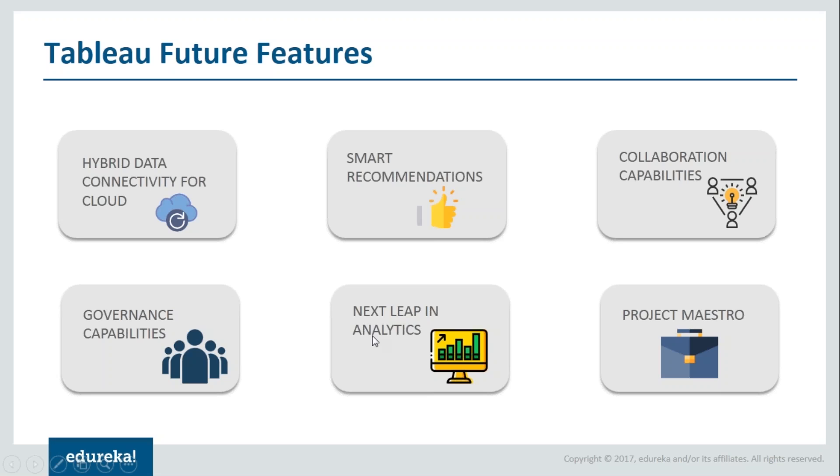Tableau is going to take a next leap in analytics. It continues to invest in making analytics easier for everyone — for example, natural language processing will bring new ways to interact with data through human language. It is also going to launch Project Maestro. Tableau is expanding its product portfolio beyond visual analytics to include self-service data preparation. Project Maestro will make it possible to easily prepare, integrate, and transform data with a direct and visual approach.